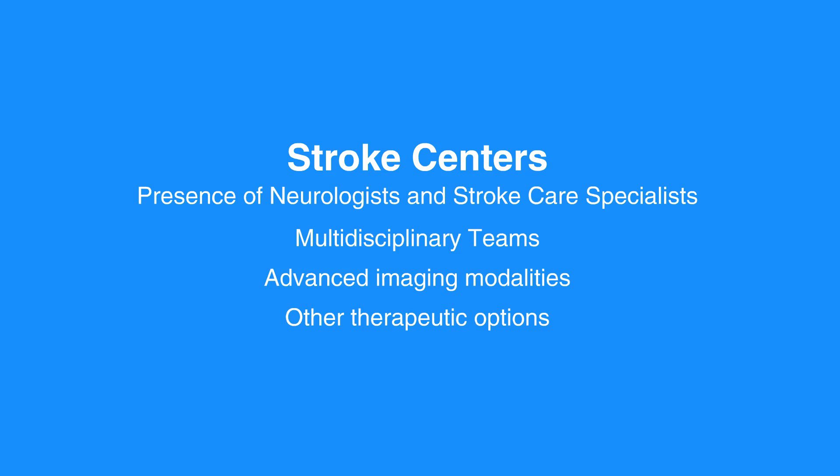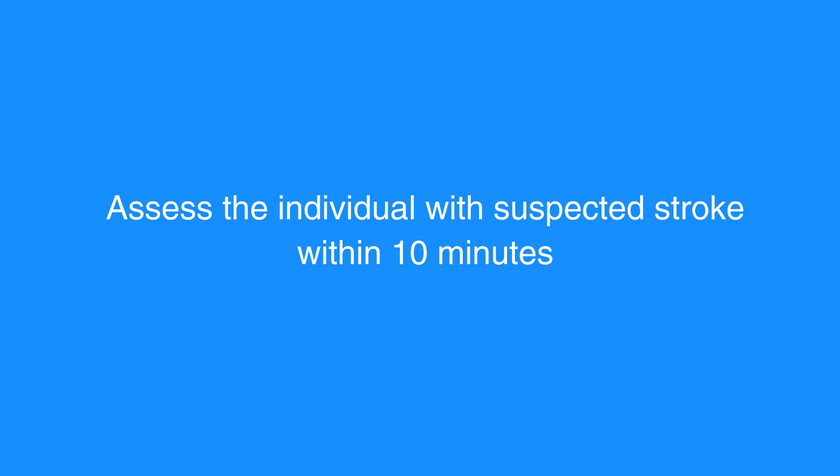The goal of the stroke team, emergency physician, or other experts is to assess the individual with suspected stroke within 10 minutes. The eight Ds of stroke care highlight the major steps of diagnosis and treatment of stroke and key points at which delays can occur.